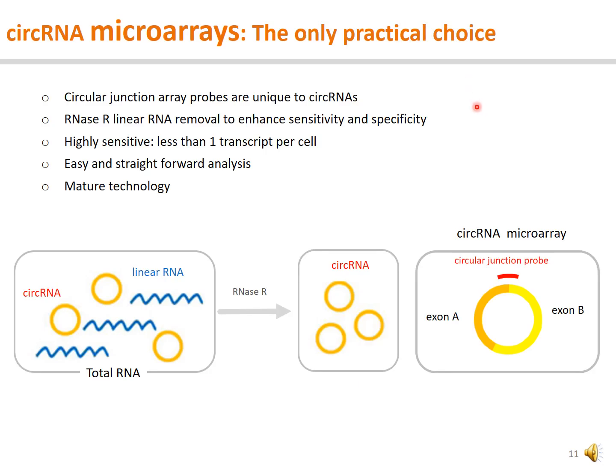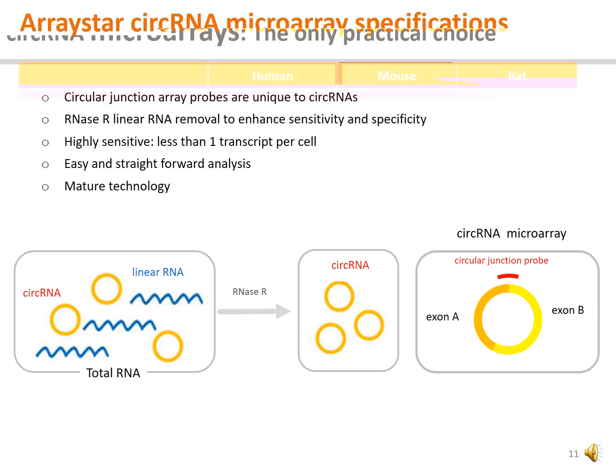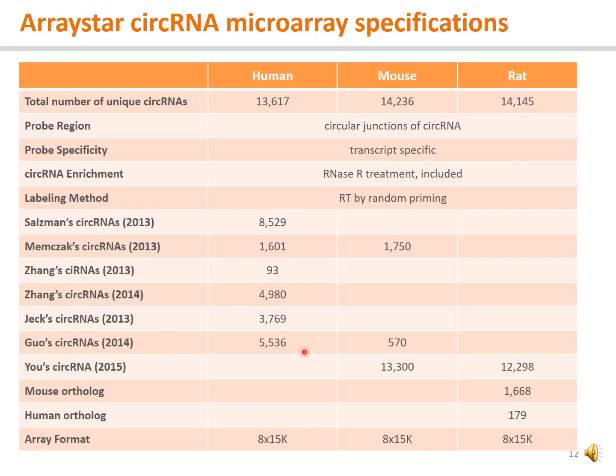ArrayStar circular RNA microarrays are currently the only practical solution for circular RNA profiling, particularly for labs of biologists and clinicians. In the ArrayStar circular RNA microarray workflow, circular junction probes are designed to specifically capture and quantify the circular RNAs. Exonuclease RNA treatment is used to remove linear RNAs while keeping the circular RNAs, which greatly improves the sensitivity and specificity for circular RNAs. The sensitivity is as high as one transcript per cell. ArrayStar circular RNA microarrays are available for human, mouse, and rat species.